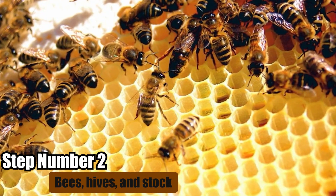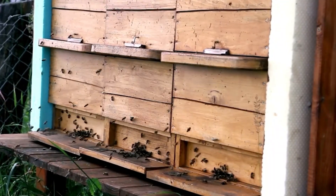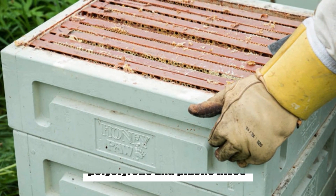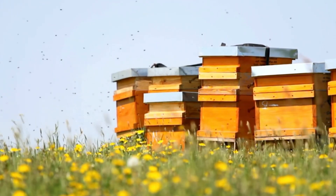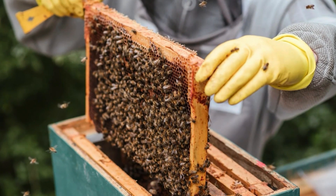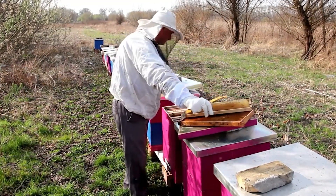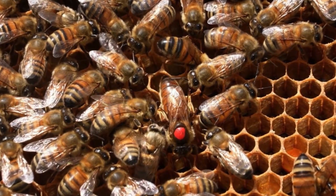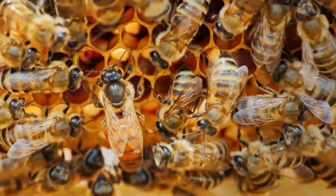Step number two: bees, hives, and stock. Bee colonies and hives are essential for beekeeping. Traditionally, hives have been made of timber, but now polystyrene and plastic hives are becoming more popular. Plastic hives are lightweight and provide good insulation. You can buy bee colonies in small numbers, but they are often expensive and not always available. For commercial beekeepers, it is better to increase colony numbers by dividing existing hives over several years. It is also possible to buy queen bees of high quality, and skilled beekeepers can breed their queens each year, which helps maintain productive colonies.